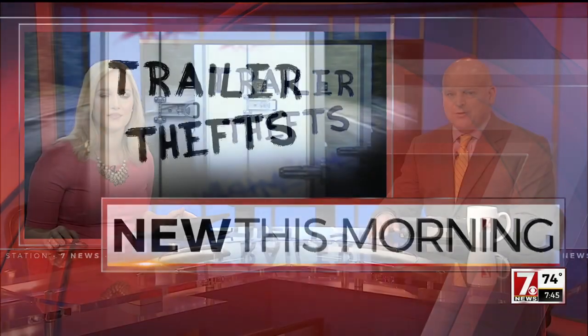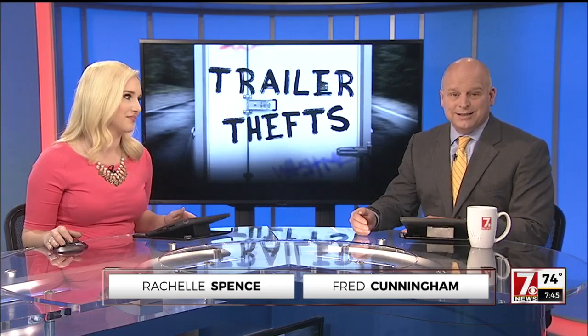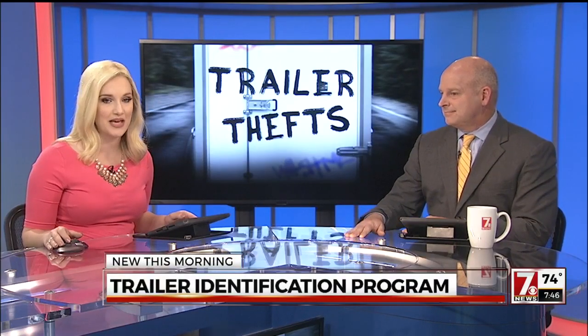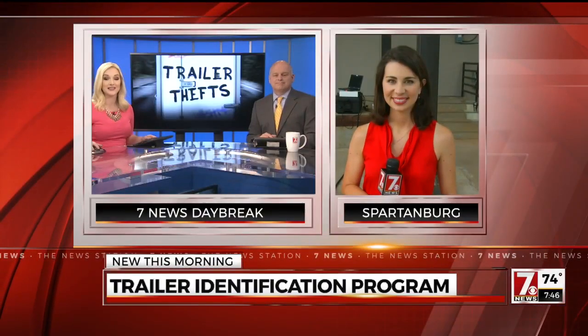Barbara County Sheriff's Office wants to give you a better chance to protect your property and help them recover it if it's ever stolen. It's a trailer identification program and it is all free to use. 7 News' Christine Scarpelli is live at the Sheriff's Office this morning, and this is such a great resource for so many people.